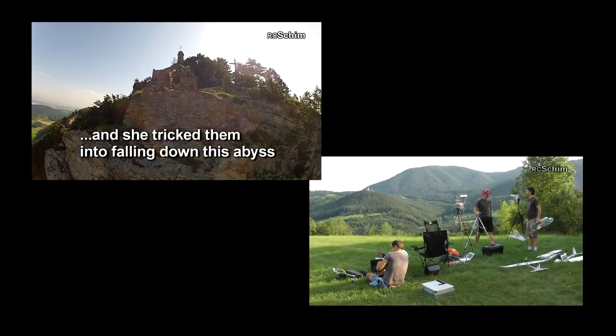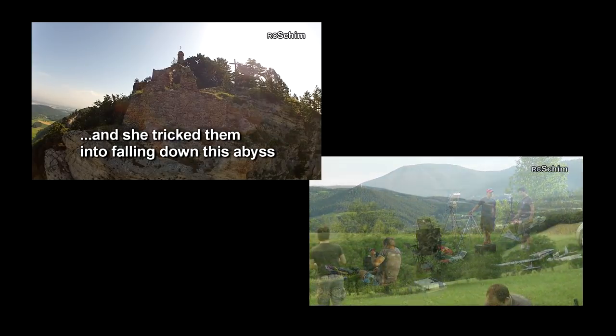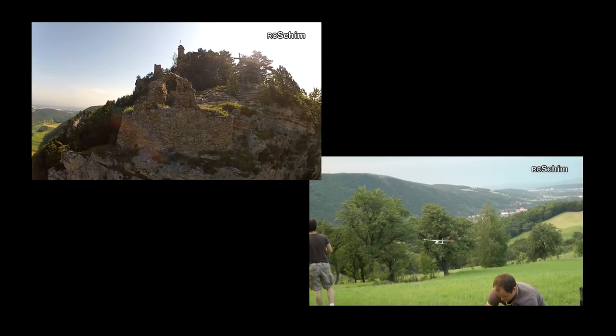And also check the playlist here with FPV meetings, which really gave me a lot of fun over the last years.